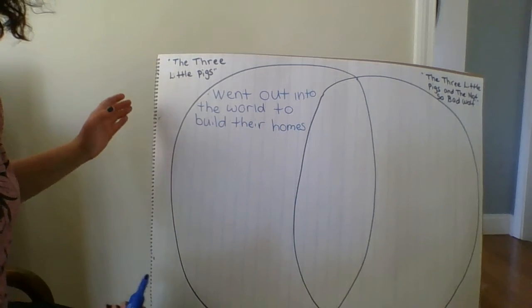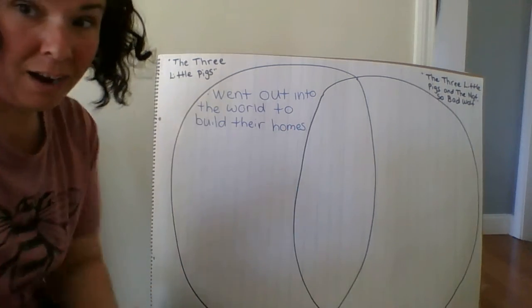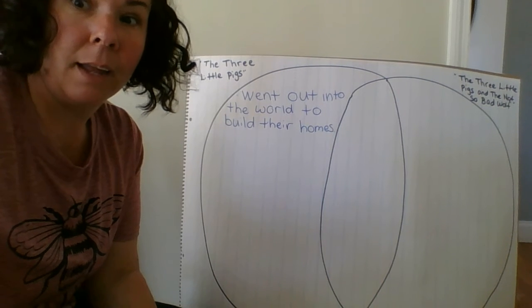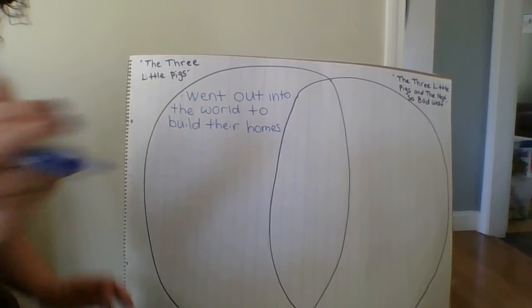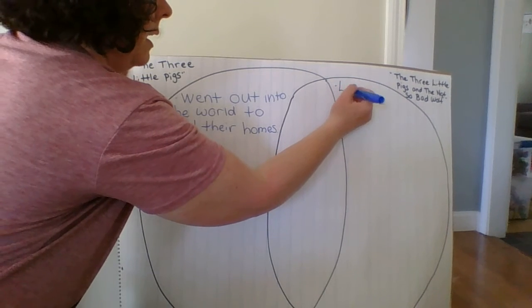In The Three Little Pigs and the Not-So-Bad Wolf, they lived on a farm and the farmers retired to Florida and gave the Three Little Pigs money to move on and start their own lives. So, they lived on a farm.